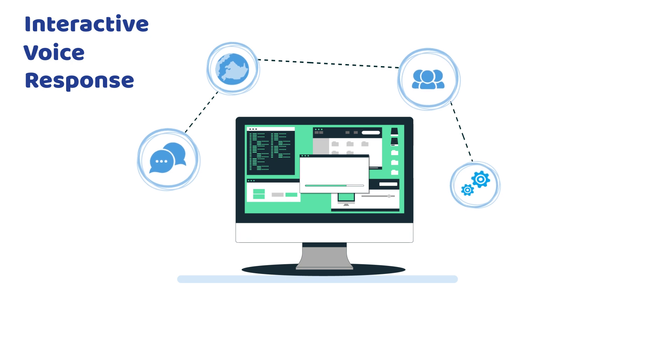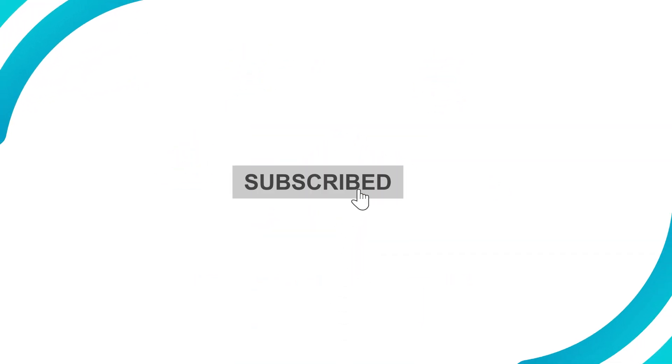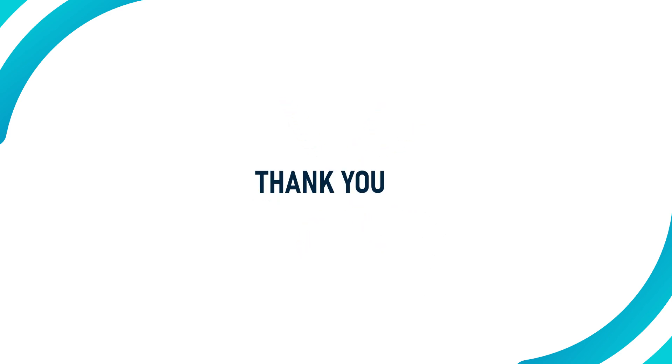I hope you now have a clear understanding of what IVR is and how it works. If you're interested in exploring the best IVR service providers for your business, I've included best recommendations in the description below. Also, don't forget to like this video and subscribe for more content. Your support helps us bring you even more valuable resources. Thank you.